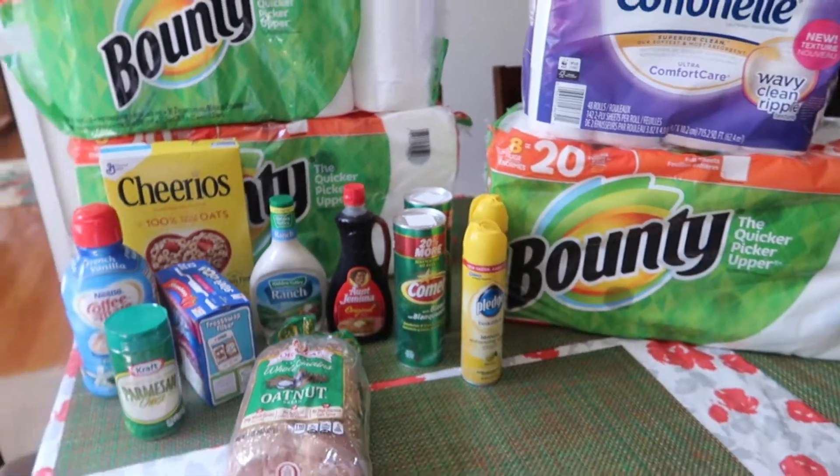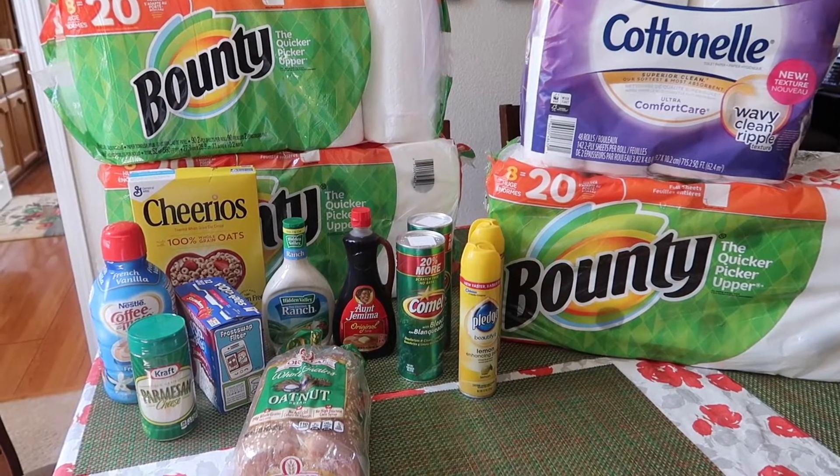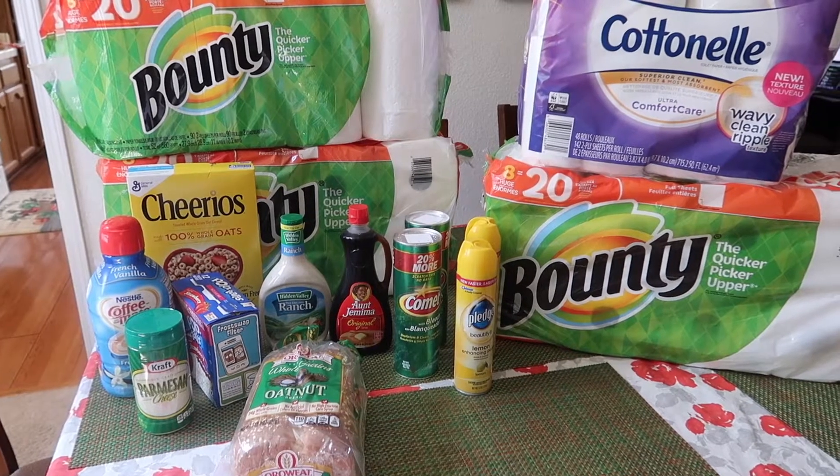And that is it for our quick Target haul. I hope you guys enjoyed. If you did, please give this video a thumbs up. Don't forget to subscribe. I love you guys, and I'll talk to you guys in my next one.